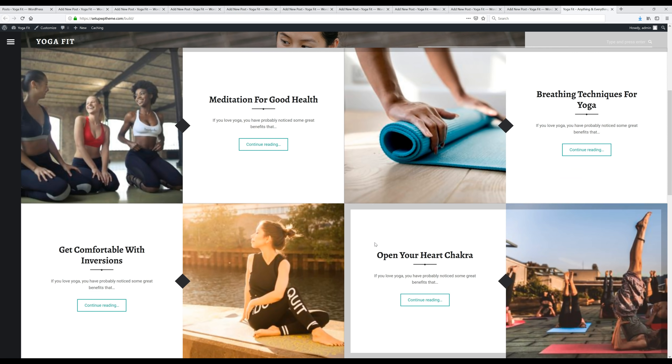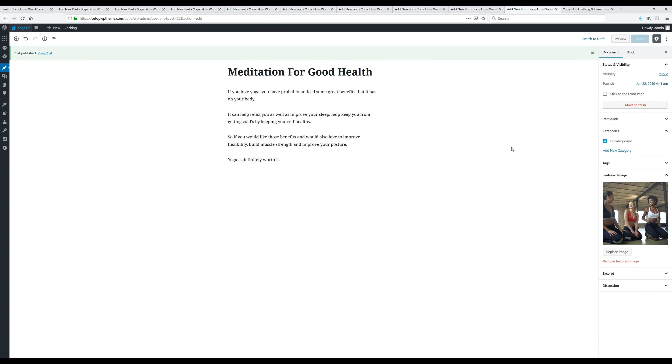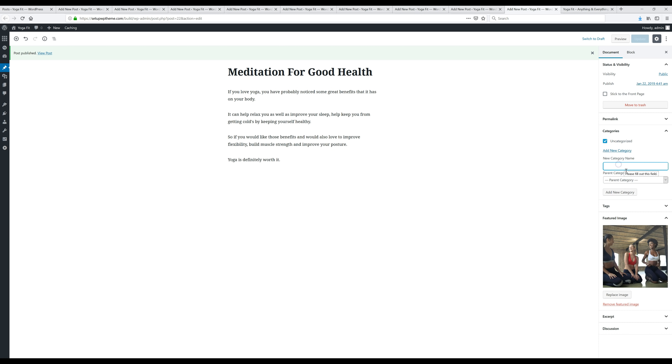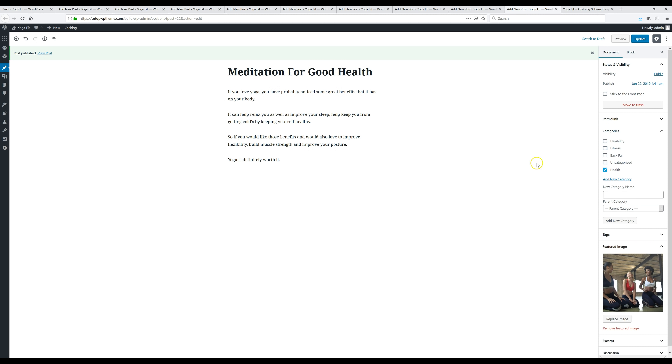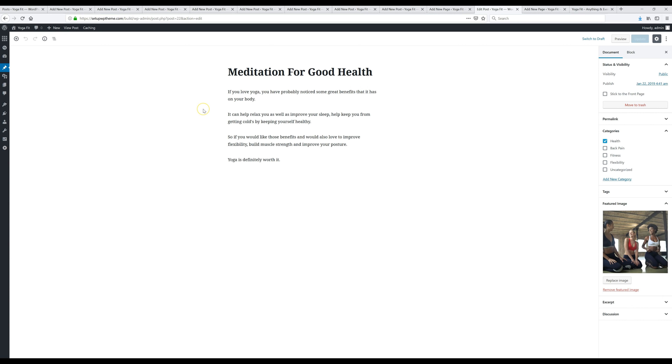Something else I wanted to mention: within posts you can add categories to separate them. Go to 'Categories' — right now it's in 'Uncategorized,' but you can add new categories. I just added in some categories and put posts in their correct categories. After doing that, come up here and click 'Update.'